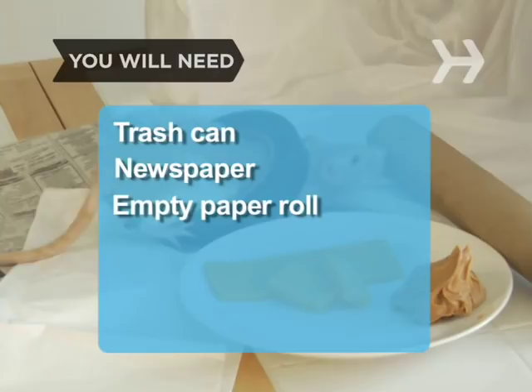You will need a trash can, some newspaper, an empty paper towel or toilet paper roll, some tape, and some bait, like cheese or peanut butter.